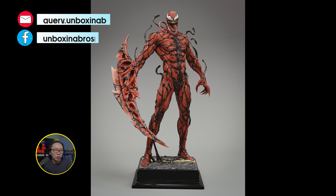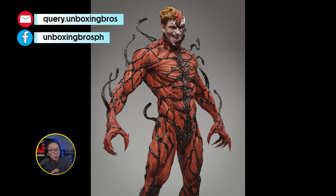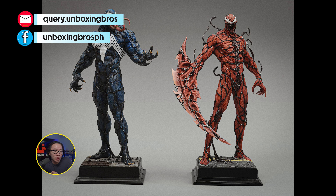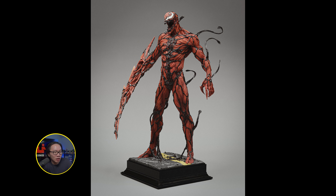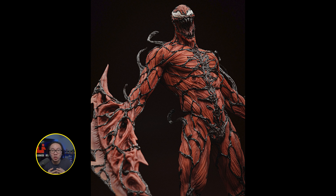We have the full reveal and open pre-order for this museum-type Carnage. This is part of that museum line — the first one was Venom. And like the Venom before it, I really like the transformation portrait on this Carnage. The overall sculpt is very detailed, lots of textures and details. I think this is one of the best museum-type Carnage out there, or even the best Carnage in general.